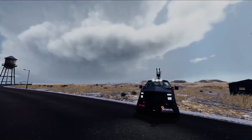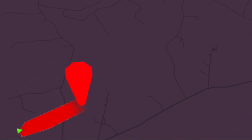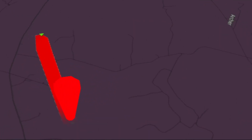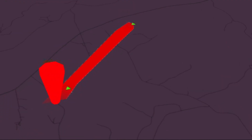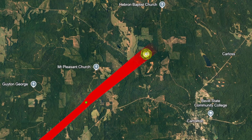The tornado would start off five miles west of Carlton in western Alabama. Right after touching down, it would uproot its first trees. It would then track through mostly rural area and expand from 400 yards to roughly 800 yards.